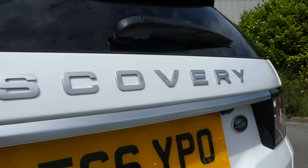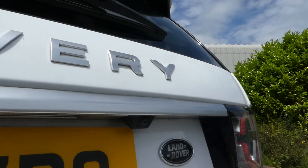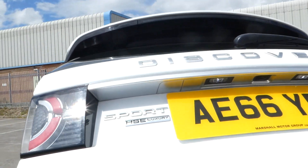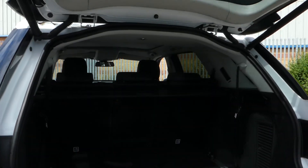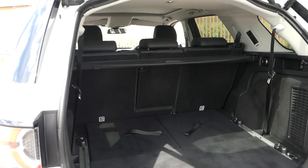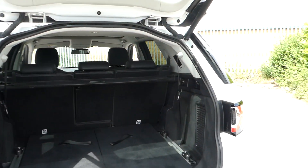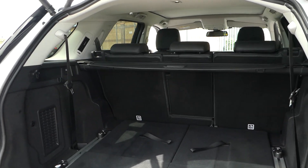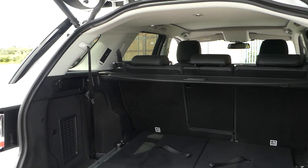We have rear sensors and a rear parking camera. We have an electronic tailgate which lifts. It's a seven-seater.